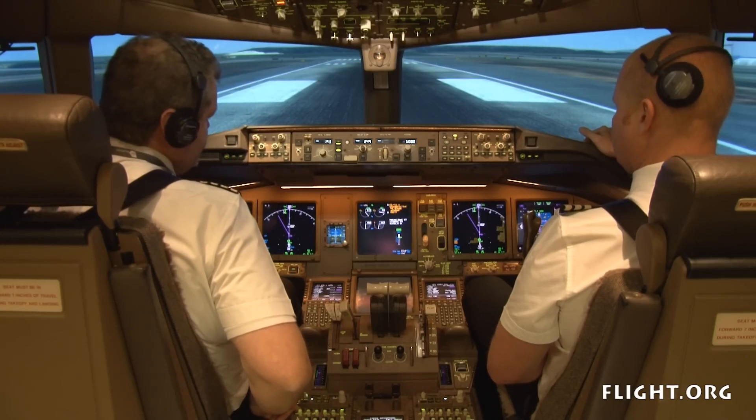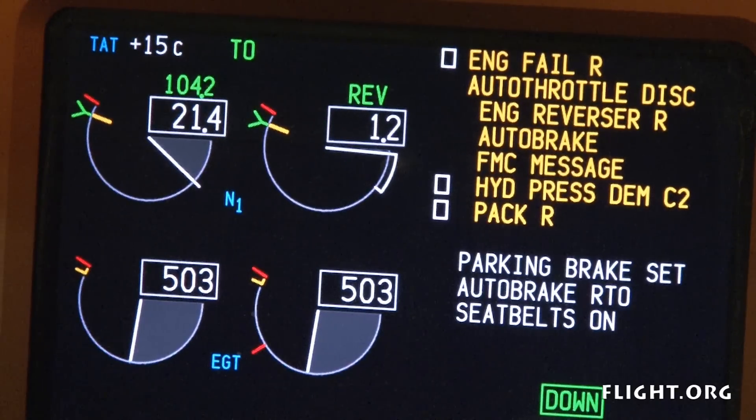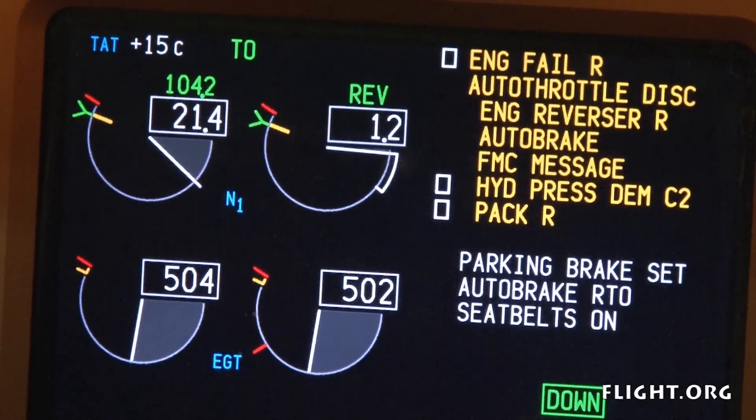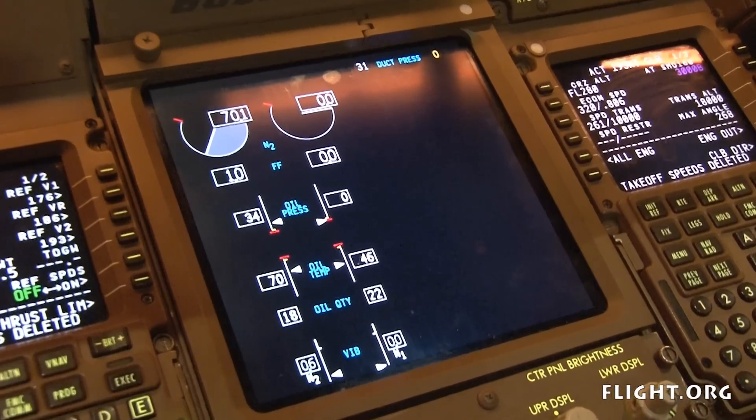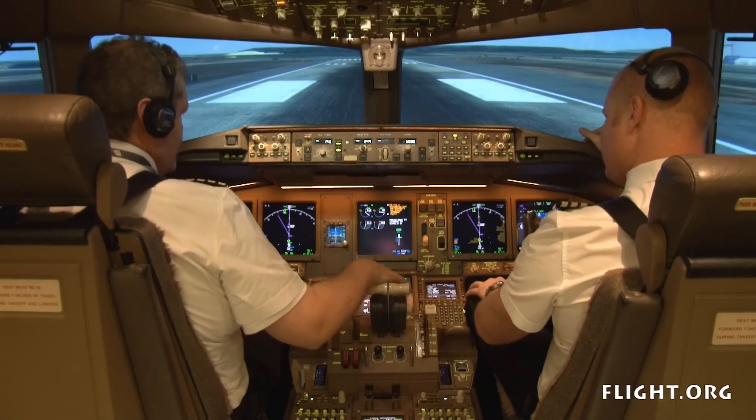All right. Cabin crew to your stations. What have we got? Okay, we have ICAS engine fail right and some associated problems with that. We have low N1, no fuel flow, no N2, and low oil pressure. Okay, so it's possibly damaged.